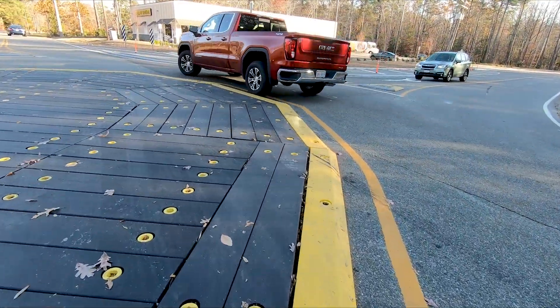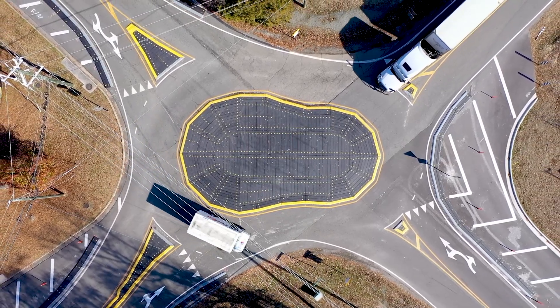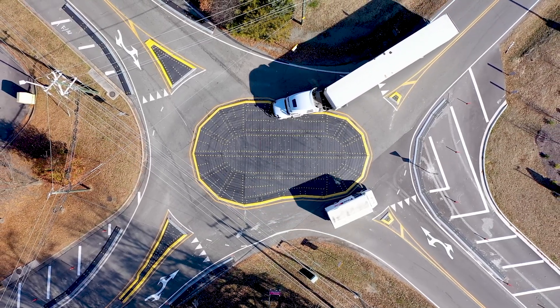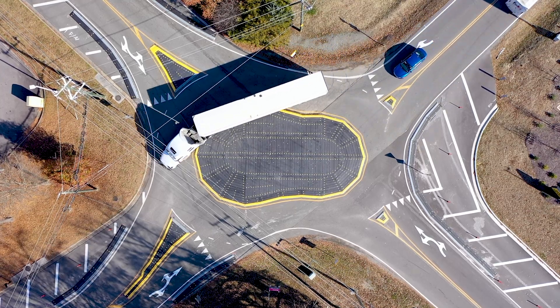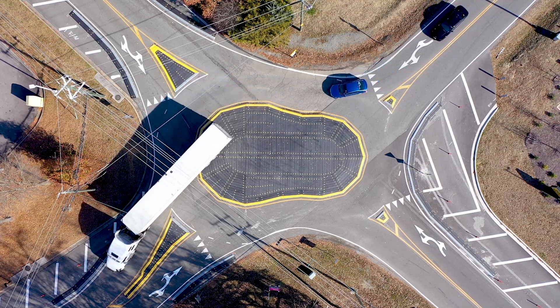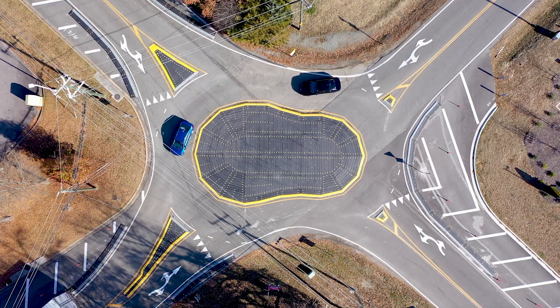This is an innovative approach that we are looking to apply to other roundabouts possibly throughout the county. We've had dump trucks, tractor trailers, and trucks pulling trailers, and there have been no incidents thus far. It's just the learning curve that is important — slowing down as you approach the roundabout.